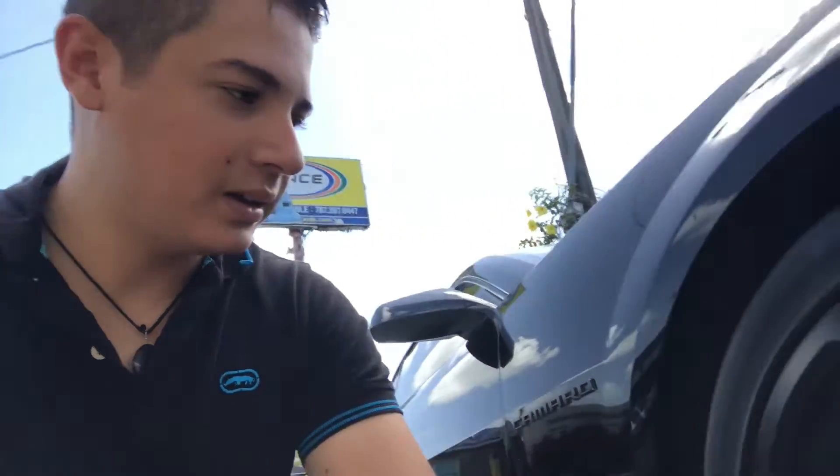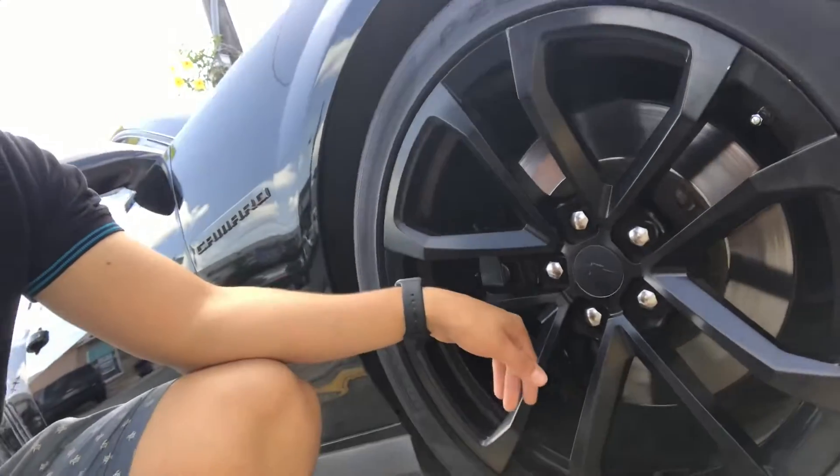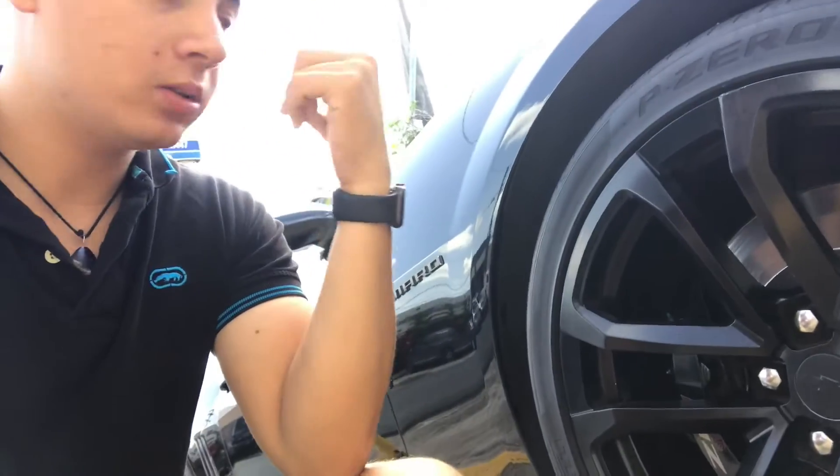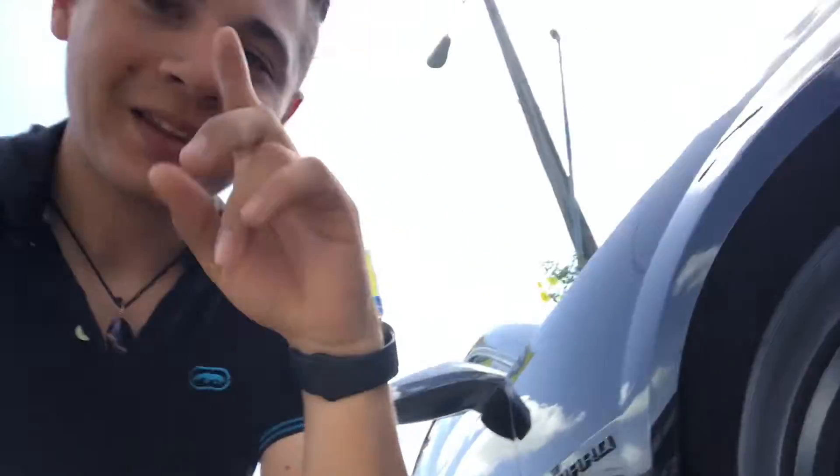The second thing I like about my Camaro ZO1 is those rims plus the calipers. Those six-piston calipers are amazing, and that 20-inch wheel — it's badass.